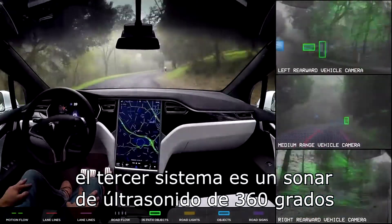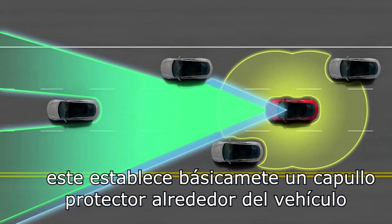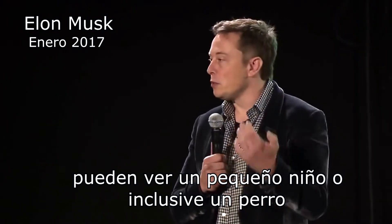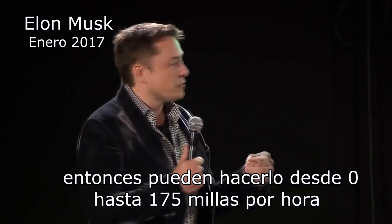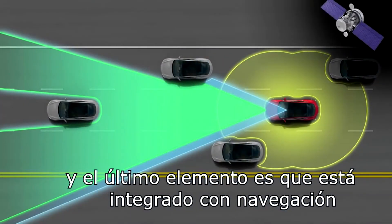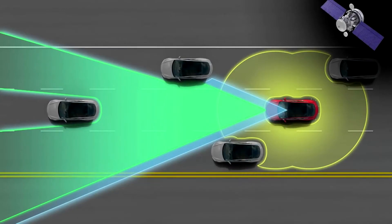The third system is a 360-degree long-range ultrasonic sonar, which essentially establishes a protective cocoon around the vehicle. The ultrasonics can see even soft objects — a small child or even a dog. They're very sensitive and operate at all speeds, from zero to 155 miles per hour. The final element integrates all of this with the navigation system, GPS, and real-time traffic.